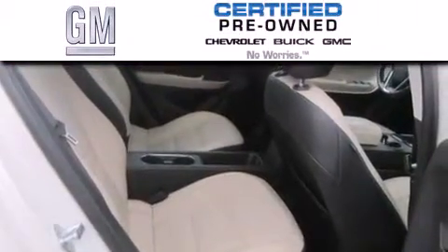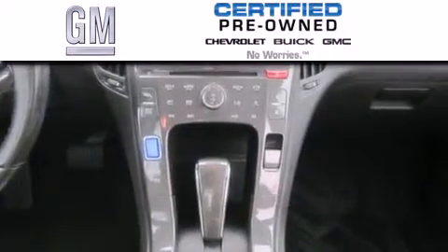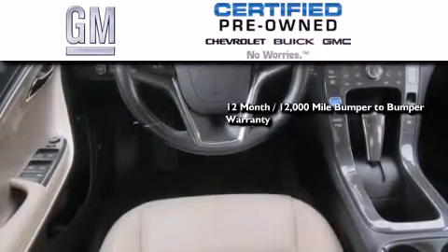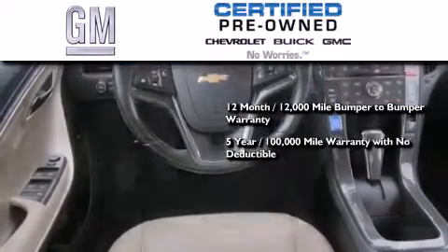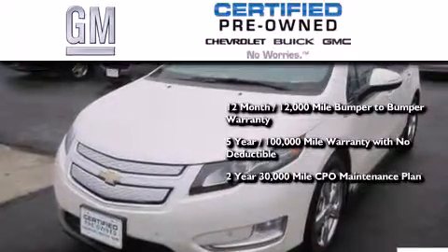A GM certified used vehicle can deliver more satisfaction and certainty than an ordinary used vehicle. GM certified means you get a 12-month, 12,000-mile bumper-to-bumper warranty, a 5-year, 100,000-mile powertrain limited warranty with no deductible, and a strict factory-set 117-point inspection.